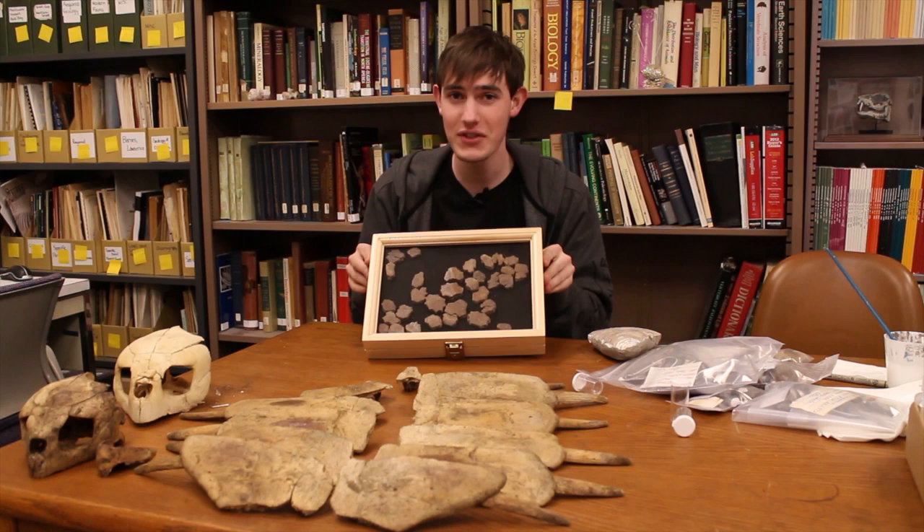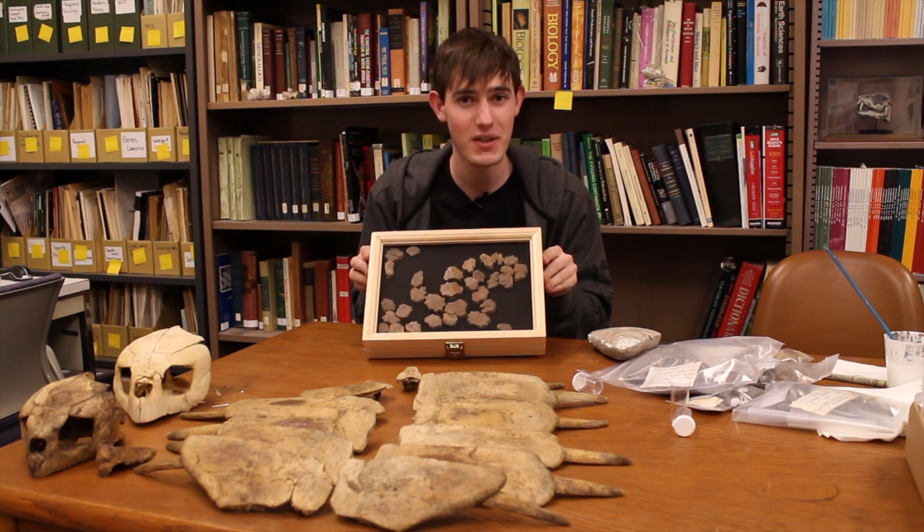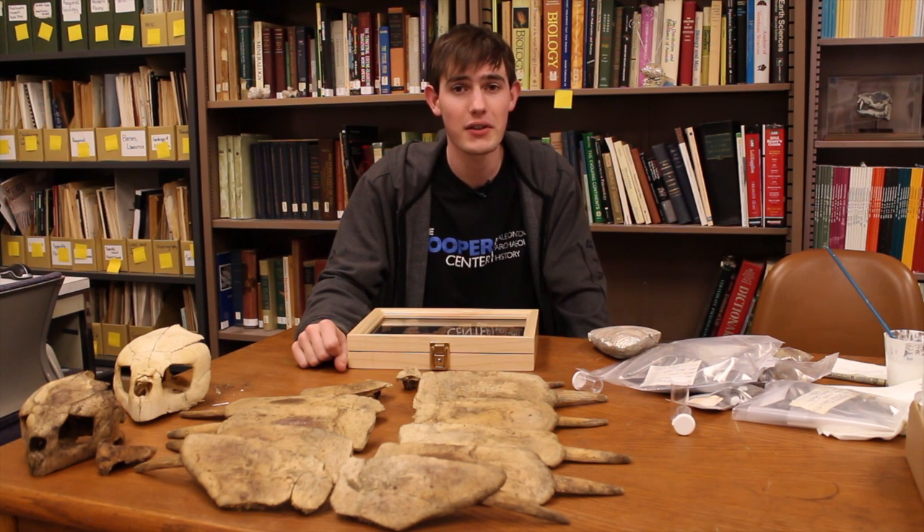Say hello to OCPC number one. These fossils are the osteoderms of a dermachelid, also known as a leatherback sea turtle. The leatherback turtles first appear in the fossil record about 50 million years ago, and today there's only one remaining member of the dermachelidae family of sea turtles.